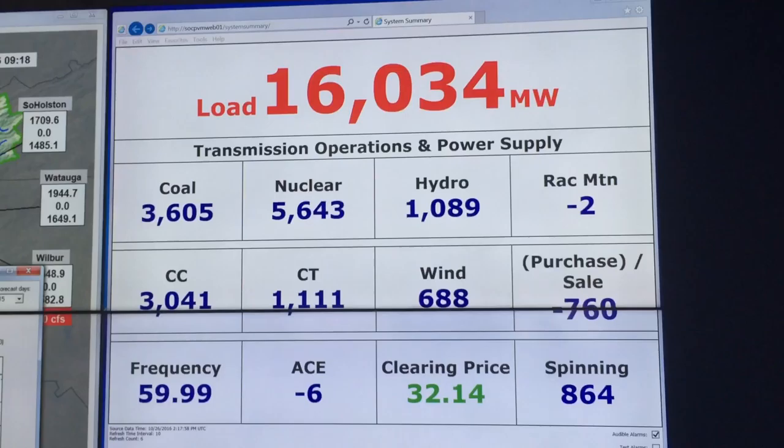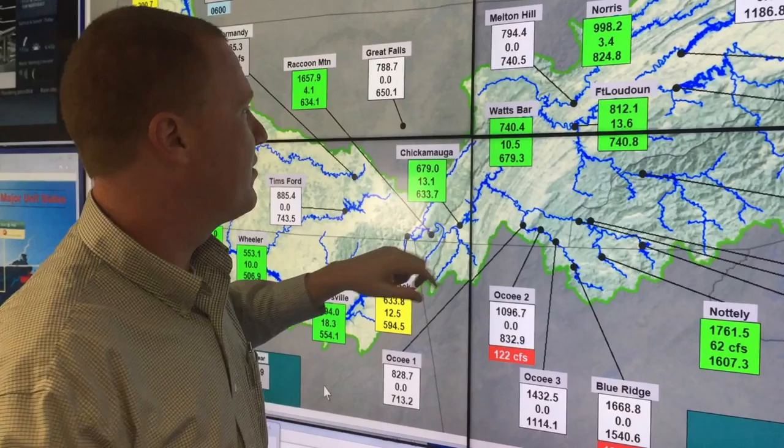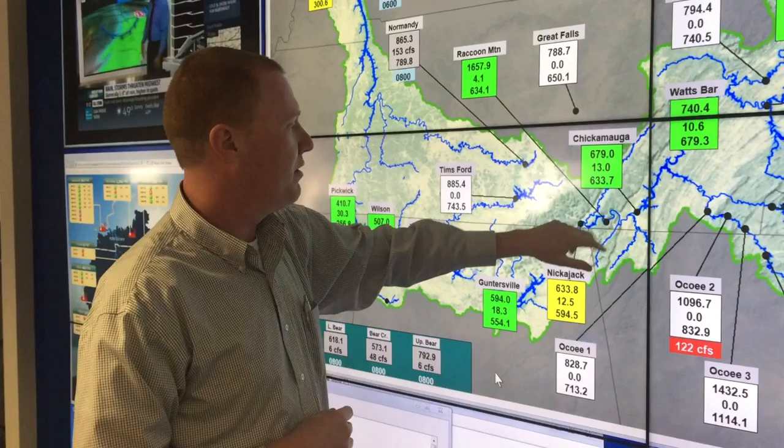From there, it's 652 miles downstream along the mainstem of the Tennessee, through nine mainstem dams — all the way down through Fort Loudon, Watts Bar, Chickamauga, and then we run through Chattanooga.